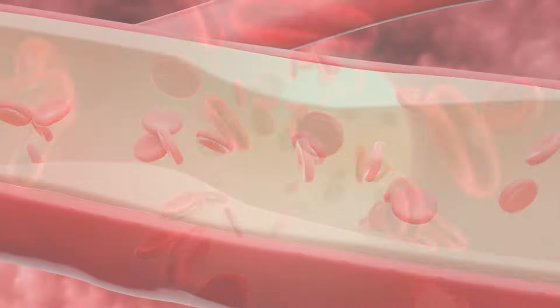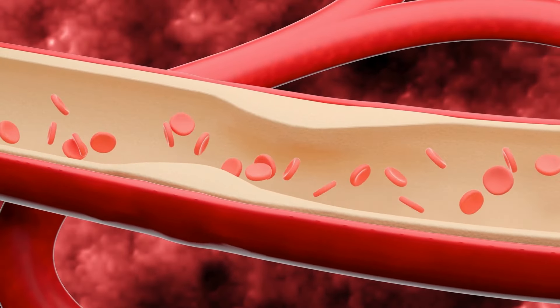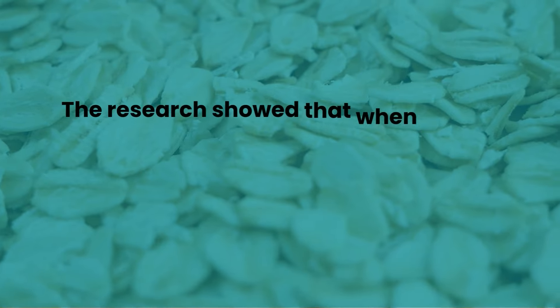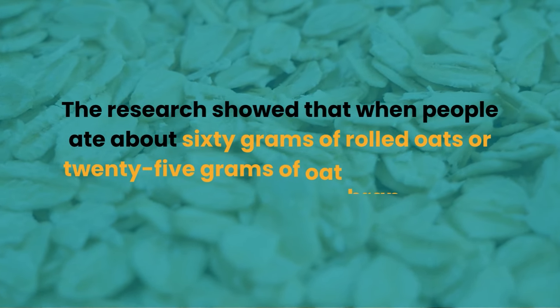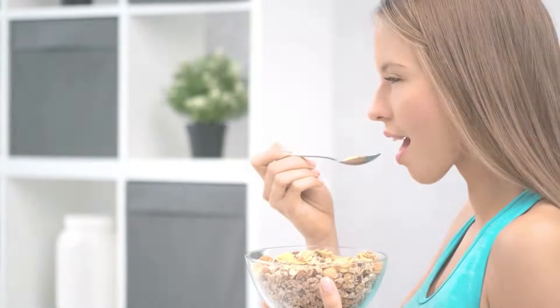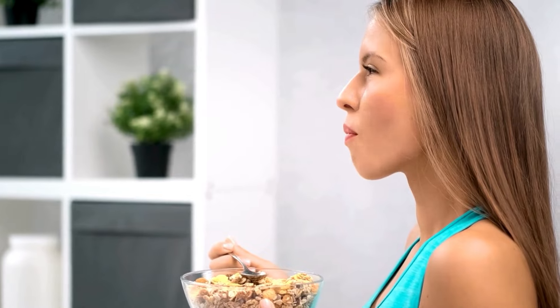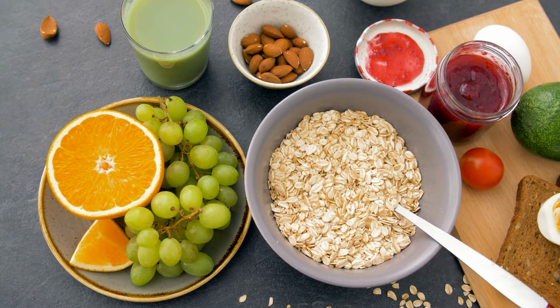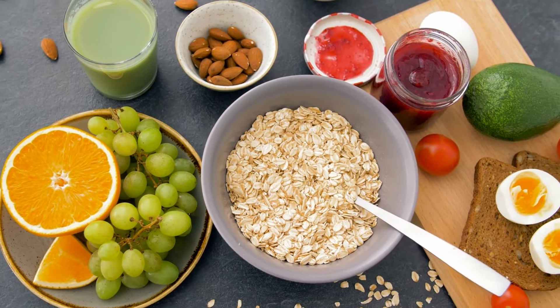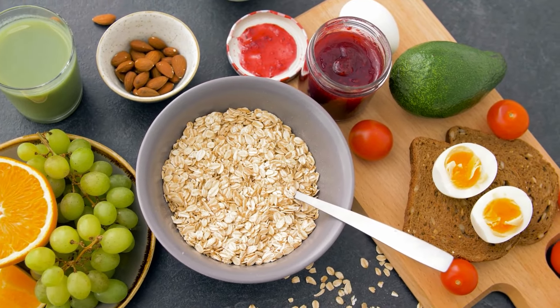Soluble fiber promotes better blood vessel function and even helps reduce LDL cholesterol levels. Research showed that when people ate about 60 grams of rolled oats, or 25 grams of oat bran per day, their blood pressure dropped. A healthy bowl of oatmeal in the morning is not just a comforting way to kickstart your day — it's also a great move for your heart. If you want to find out more about foods that naturally lower bad cholesterol, we have an entire video about it.